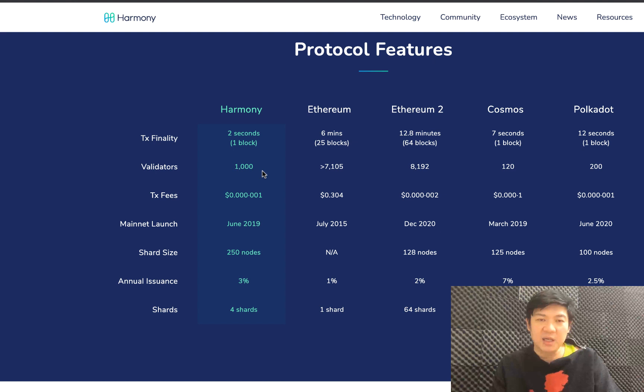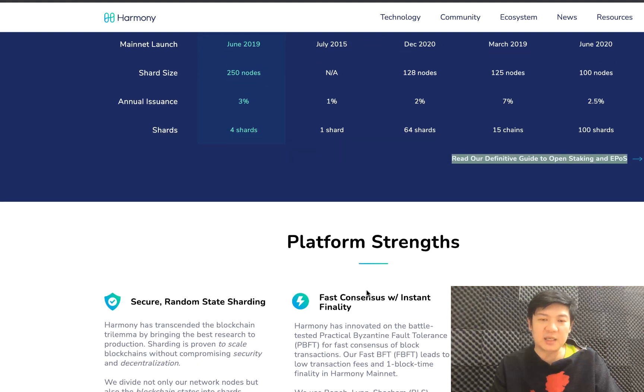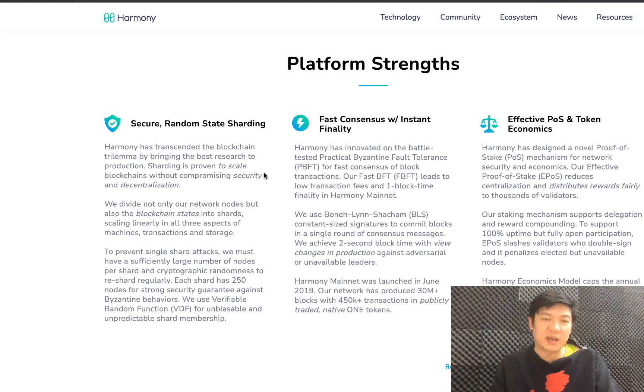They're a lot faster and they have more validators, which means they're more decentralized. It is also cheaper to transact on them and their mainnet has actually been launched. This is not just a white paper or still in a test phase — it is already live and people can actually build on this. They have four shards.